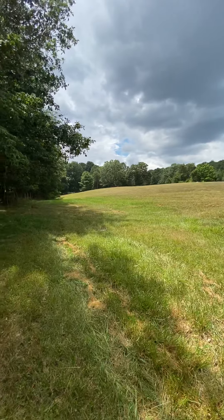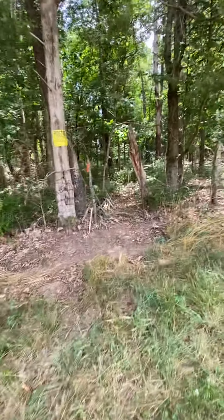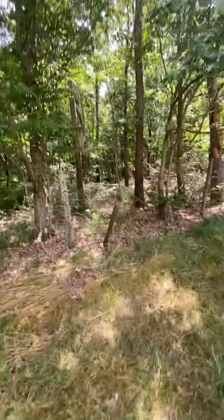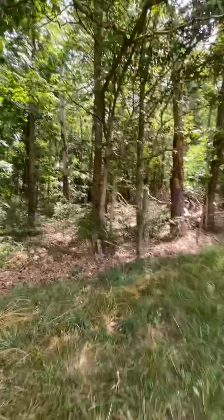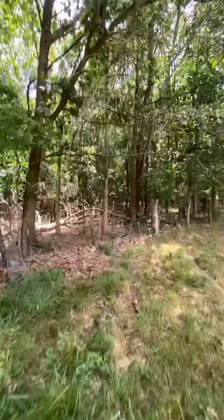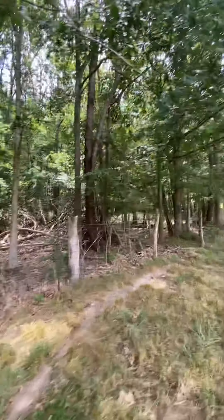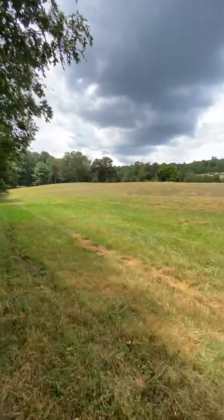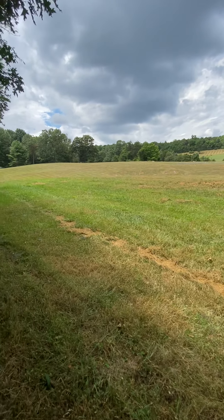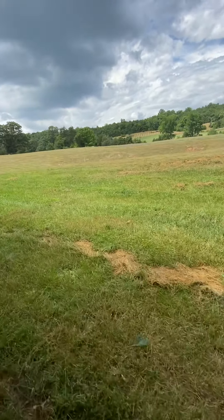Going back to look at the property here — this is the front corner of the property. It has been staked out to the left through the woods. This is where the trailer park is. The initial plans during the soil test were for the drain field for the septic to be in here.